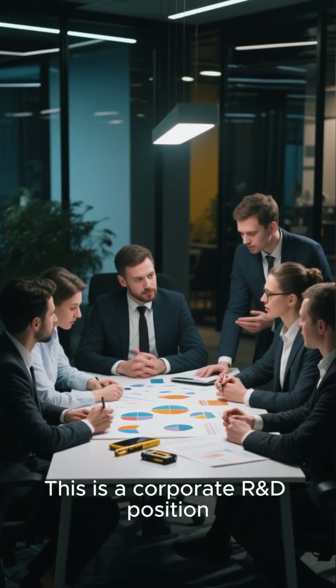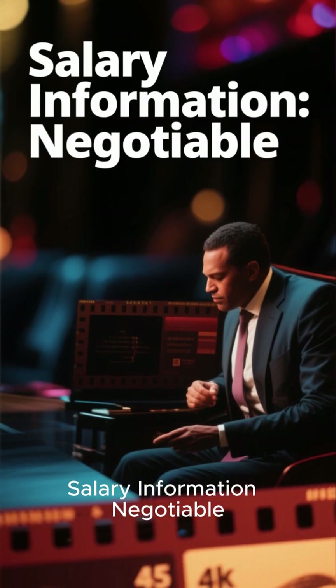Professor Name: N/A. Salary Information: Negotiable.